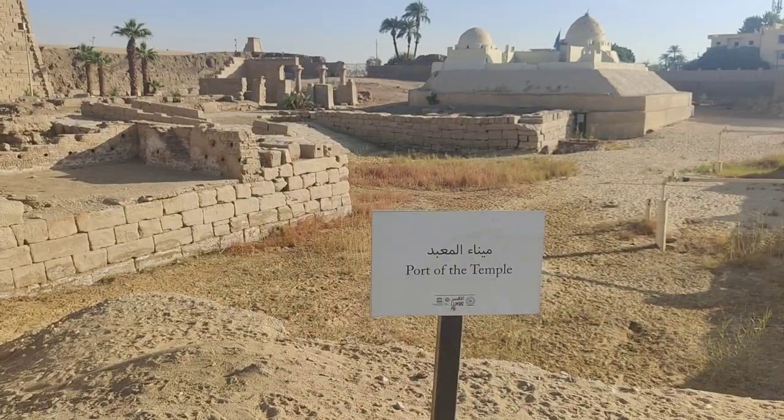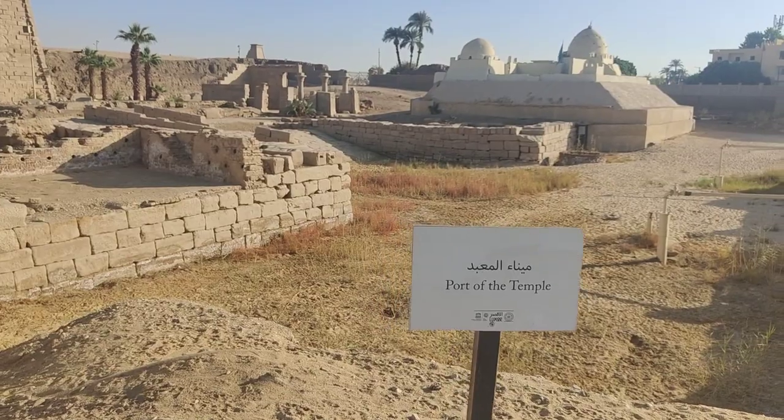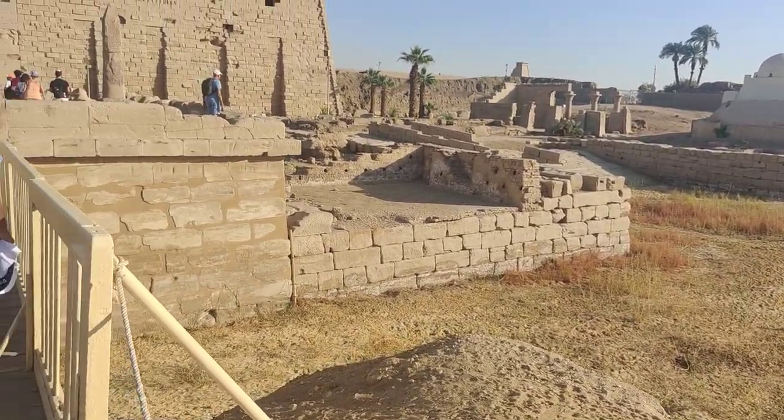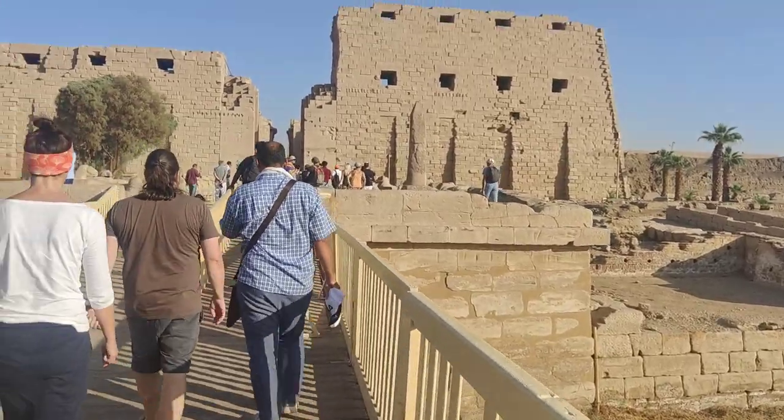I am outside the first pylon of Karnak Temple, the second most visited site in all of Egypt after the Giza Pyramids. This is the port of the temple, and it used to be a water-filled canal right up to the gates of the temple.